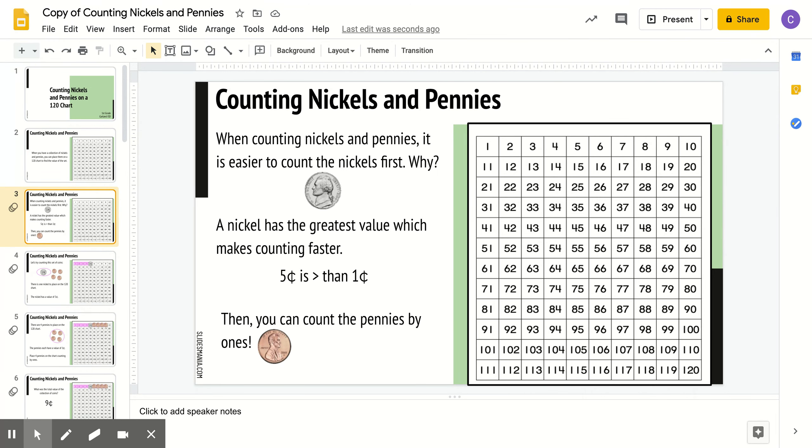Remember, when counting, you always want to start off with the greater value. So in this video, we're going to start off with a nickel first, then a penny, because it's quicker to count by 5s to 100 than 1s to 100. Remember, a nickel has a value of 5 cents, and a penny has a value of 1.